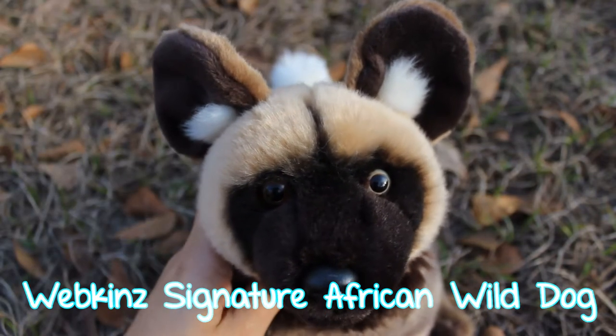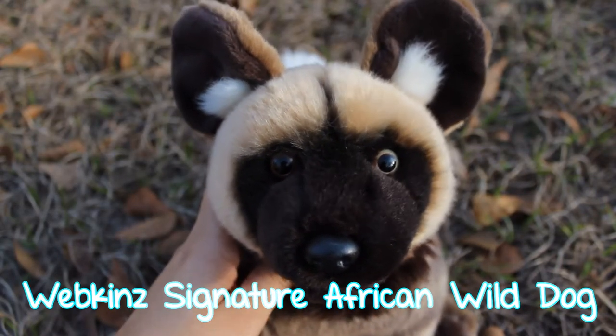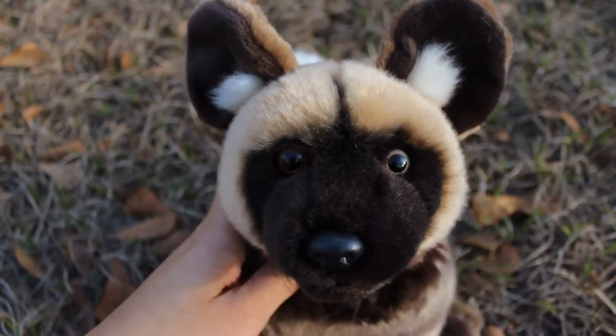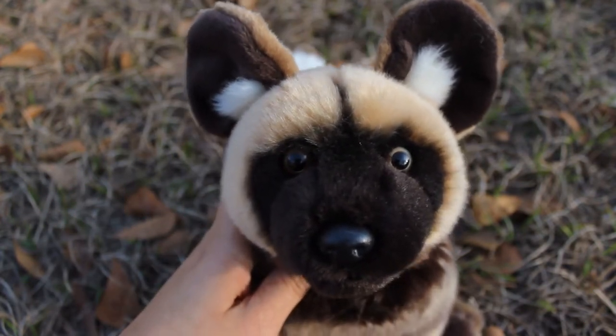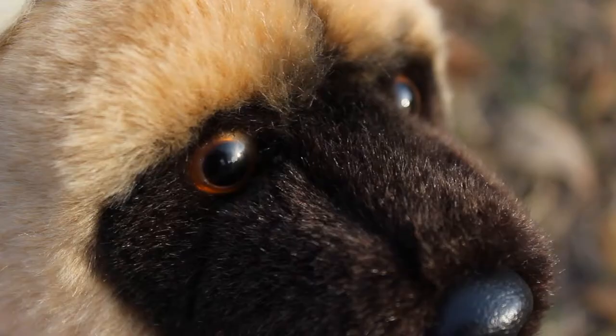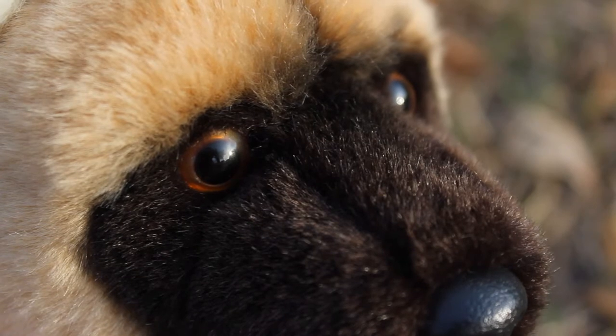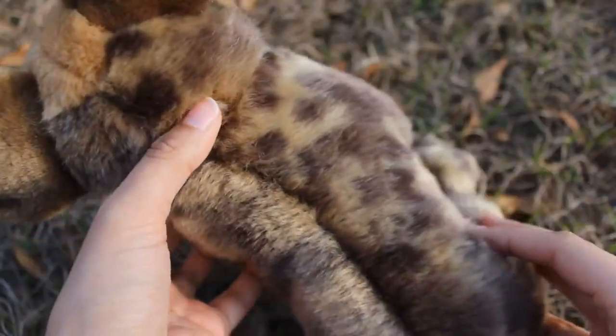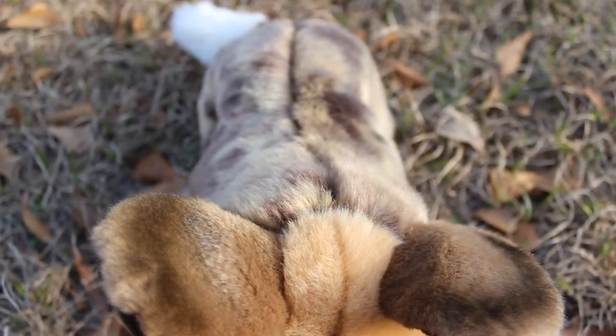The next affordable Webkinz Signature is the Webkinz Signature African Wild Dog, and this one is for sale on Amazon for $24.99. What I think is most striking about this Webkinz is the eye color — you can see it, and then it changes when it changes lighting or angle. I also like this Webkinz because it is actually really soft, and also the pattern is just gorgeous.